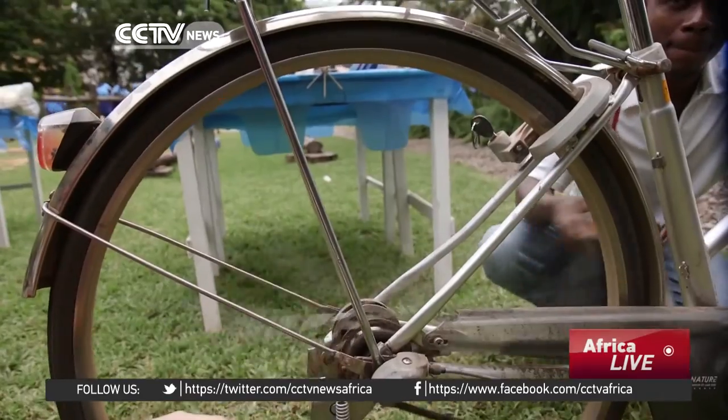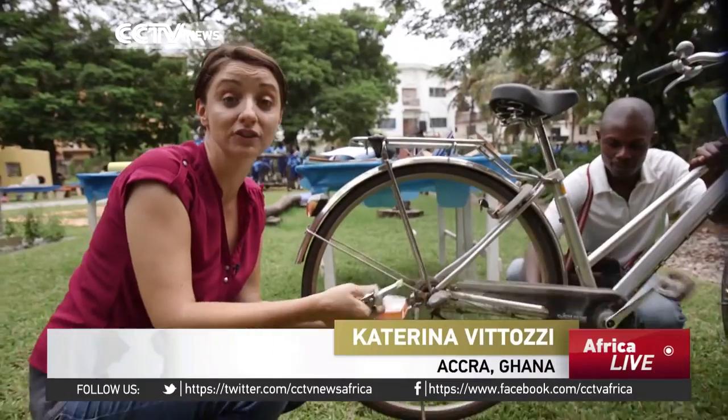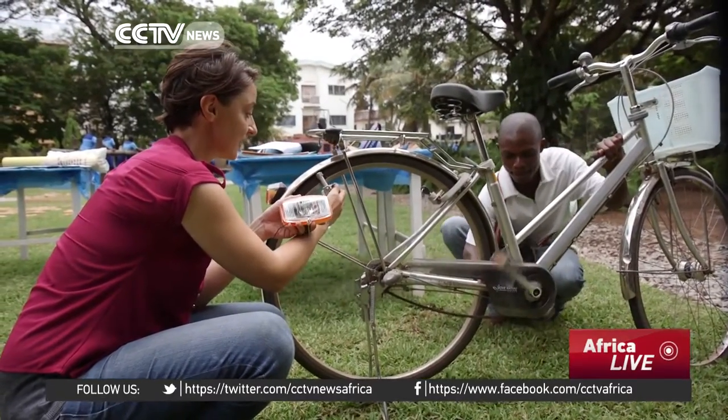The exhibition hopes to show children that there is a value in things that they might consider just throwing away, such as this old bicycle which Rahim is pedalling for us, which can be used to make electricity.